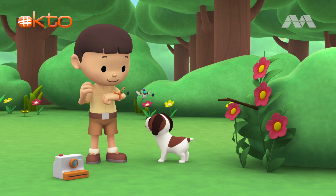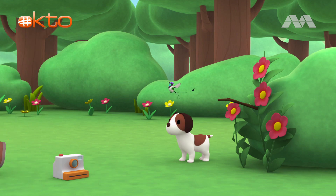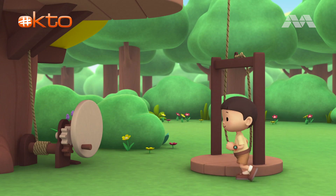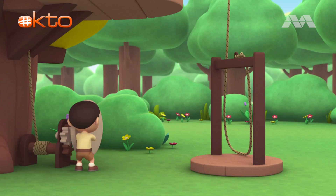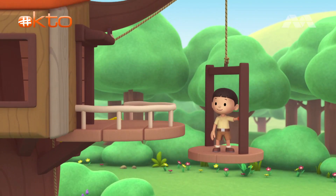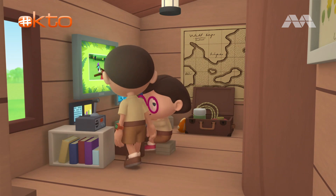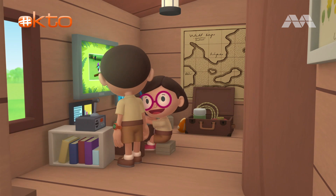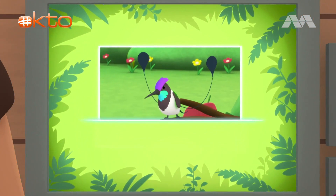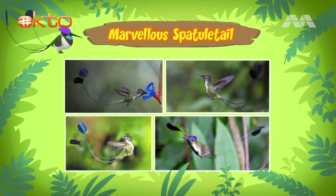I'm coming up. Hero, you stay here and watch our friend. I'll be right back. Come on, everybody. Let's go into the treehouse. Hi, Katie. So what did you find out about the bird? Hi, Leo. This special bird is called a marvelous spatula tail. A marvelous what? A marvelous spatula tail.